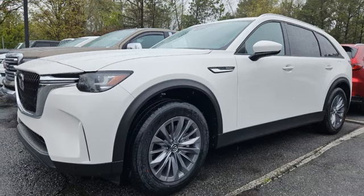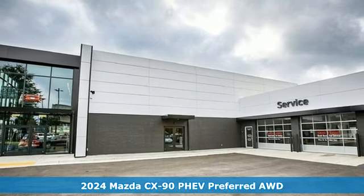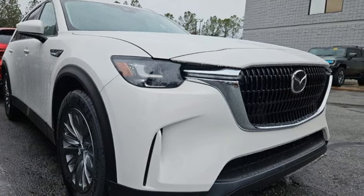It's a new 2024 Mazda CX-90 PHEV, sculpted from pure emotion, crafted to send your senses soaring and plugged in to your inner driver.